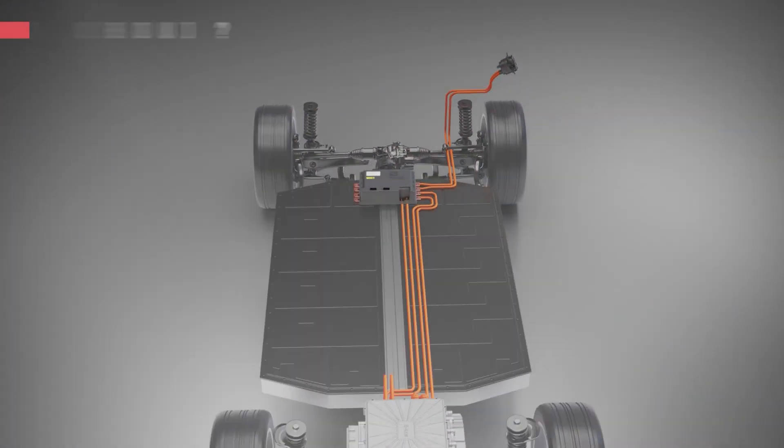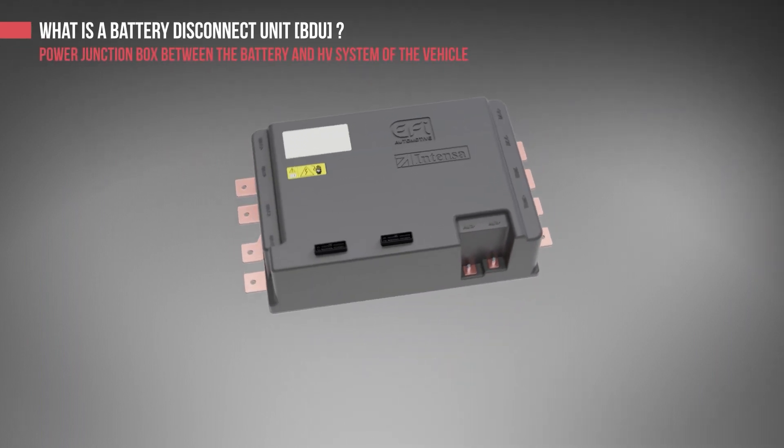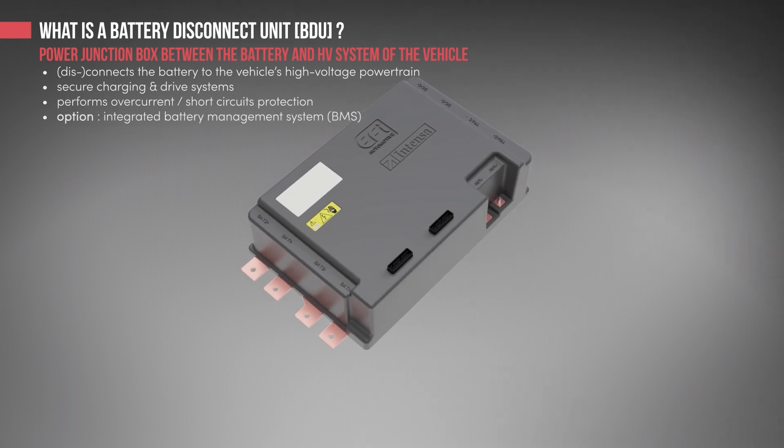EFI Automotive develops, manufactures and supplies power electronic solutions that are dedicated to battery electric and hybrid vehicle markets. As shown here, located between the eDrive and the EV battery, the battery disconnect unit, called the BDU, is equipped with a control and protection system for high voltage networks.